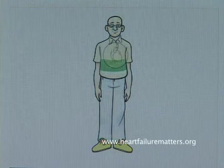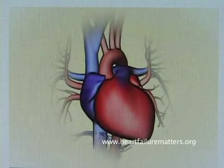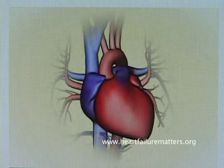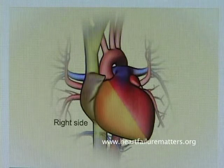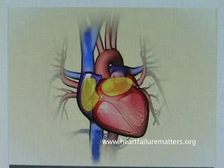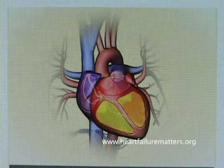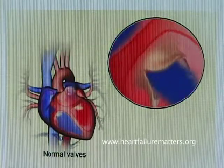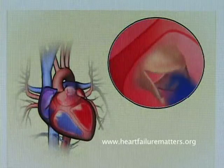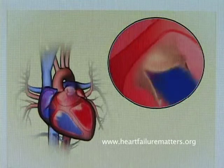The heart is a muscle that pumps blood and oxygen throughout your body. Your heart beats between 60 and 100 times a minute. The heart is divided into left and right sides, and each side has two chambers. The top chamber is called the atrium, and the bottom is called the ventricle. There are valves that separate the atria and ventricles, and these valves control the flow of blood between the chambers, opening and closing with each heartbeat.